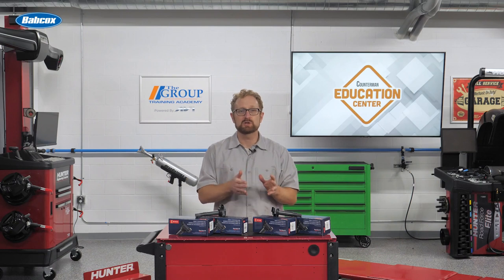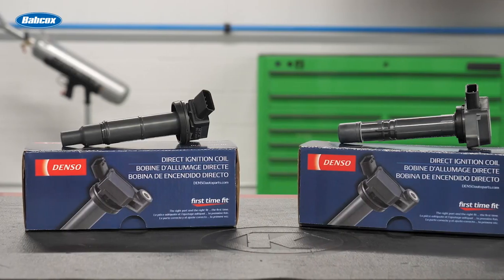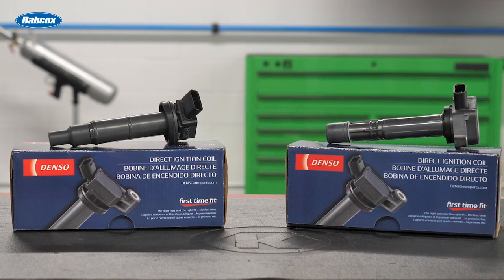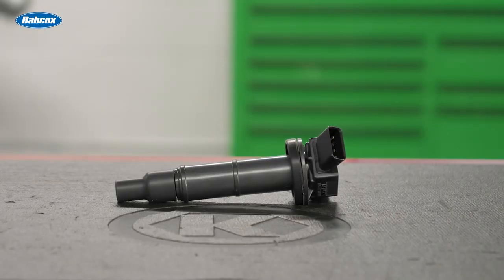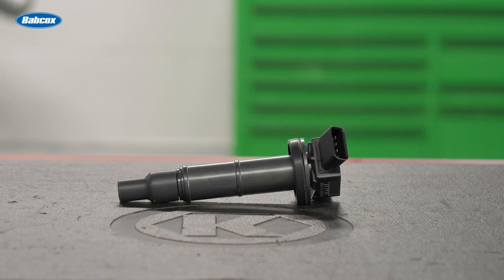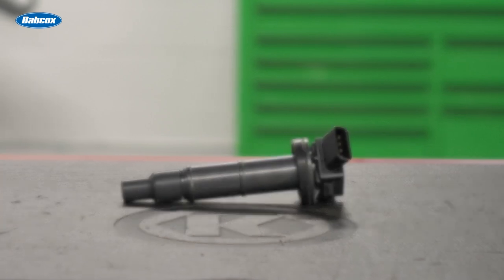Denso developed the world's first stick coil, which employed a cylindrical ignition coil. The stick coil eliminates ignition wires and utilizes wasted space by fitting neatly into the spark plug bore. Micro-sized driving circuits have been integrated into the top of the coil, reducing the size and weight of the component.